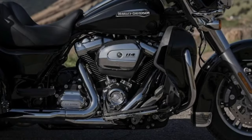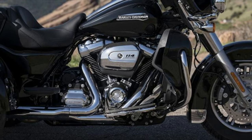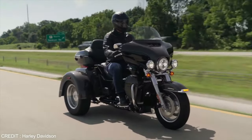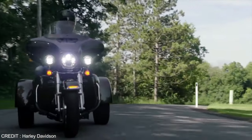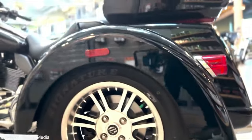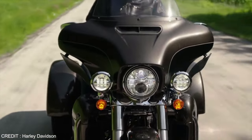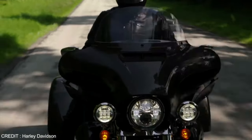It is powered by a 114 cubic inch overhead valve V-twin engine, which claims to produce 121 foot-pounds of torque and 100 rear-wheel horsepower. It is also equipped with a 6-speed transmission. The engine contains electric fuel injectors, and electronic cruise control is a standard feature.